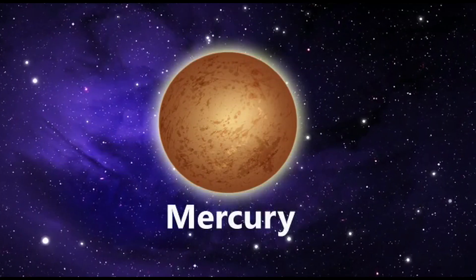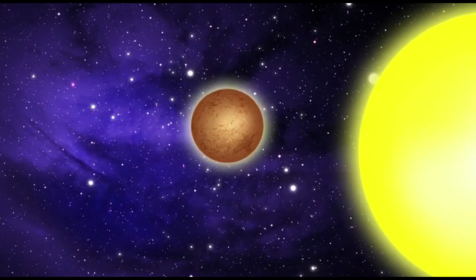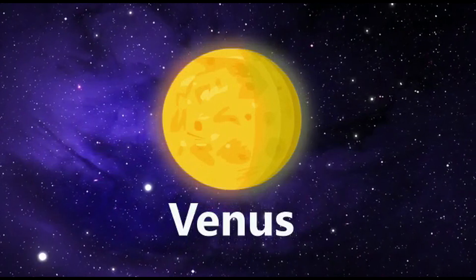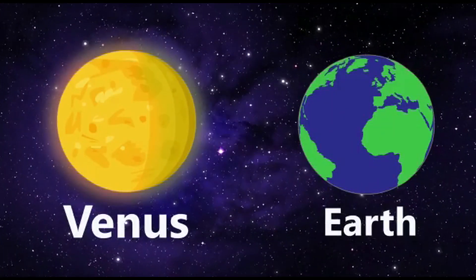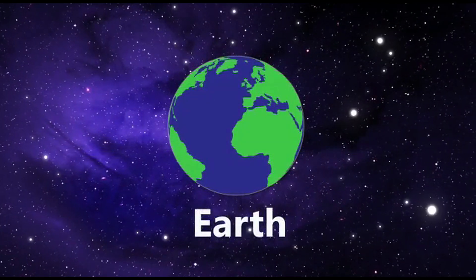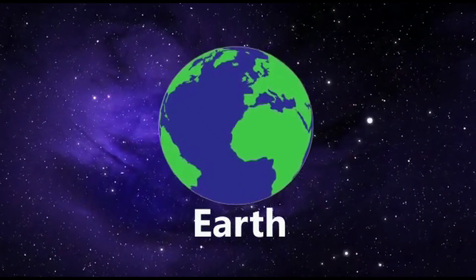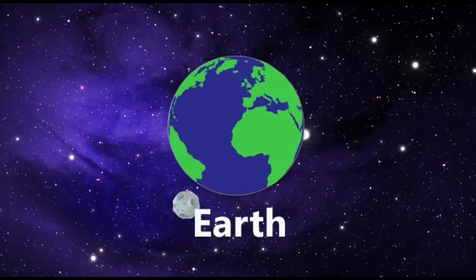Mercury is the closest planet to the sun. It is the smallest planet of our solar system. It is much hotter than Earth, and the fastest planet among them all. Venus is the second planet from the sun, after Mercury. It is about the same size as the Earth and yellow in color. This is where we live — Earth. Earth is the third planet of our solar system, and it looks more beautiful among all the planets with its cool colors blue, green, and white. It is the only planet where life exists in our solar system. Look at the moon — it orbits around the Earth.